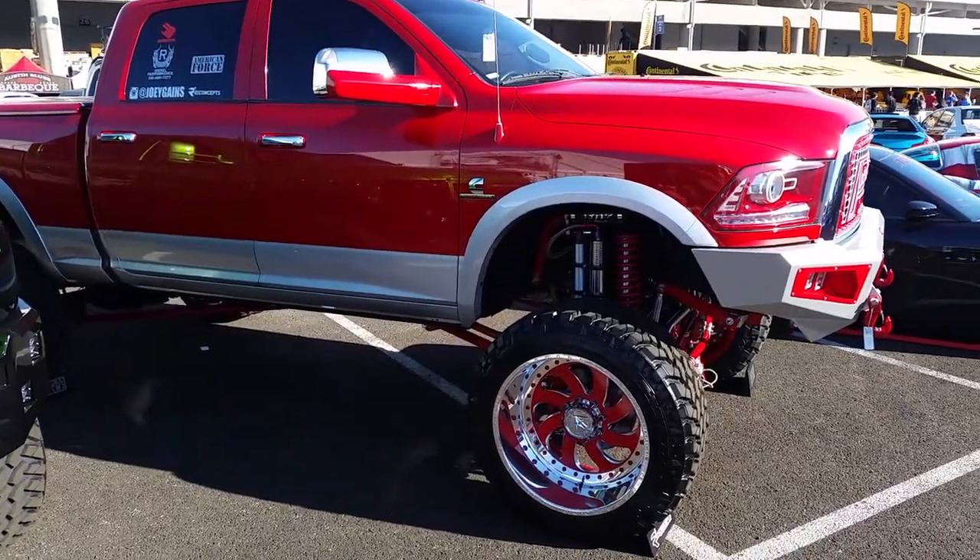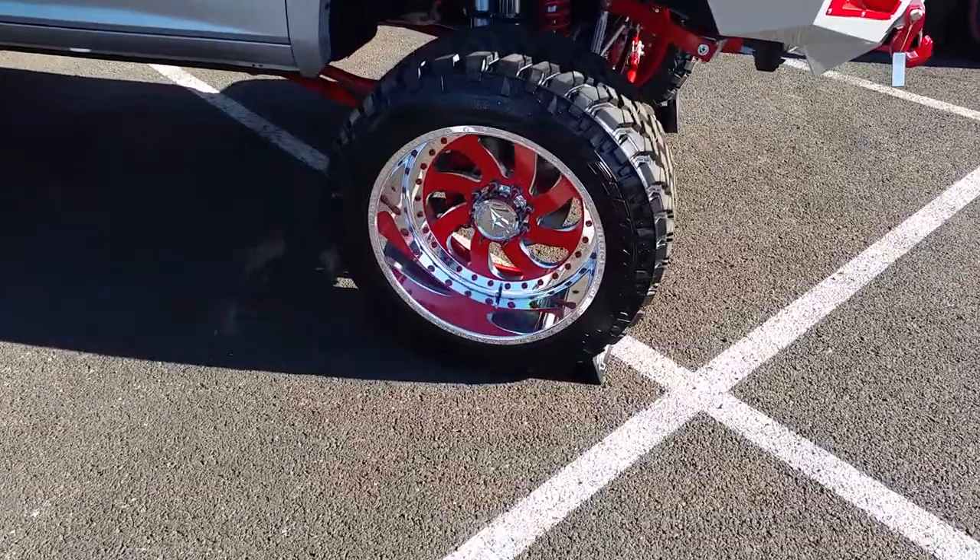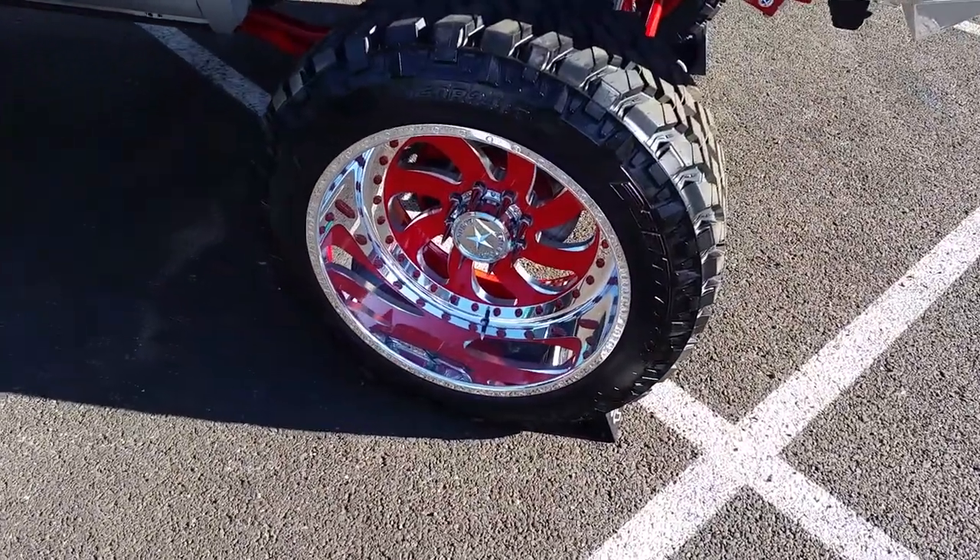Right now we are looking at a Dodge Ram 2500 pickup, got these 24 by 12s, 38/13.50-24s.